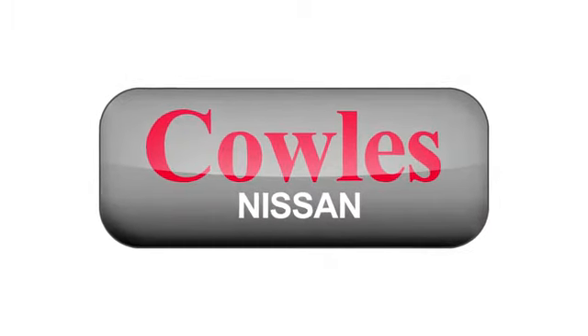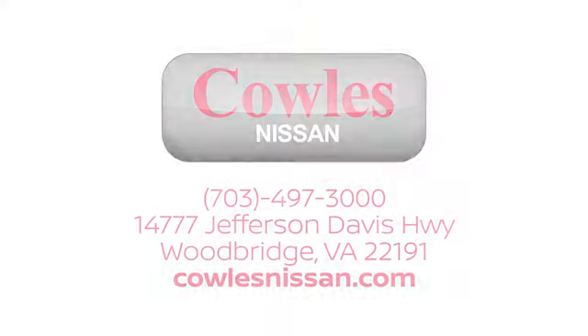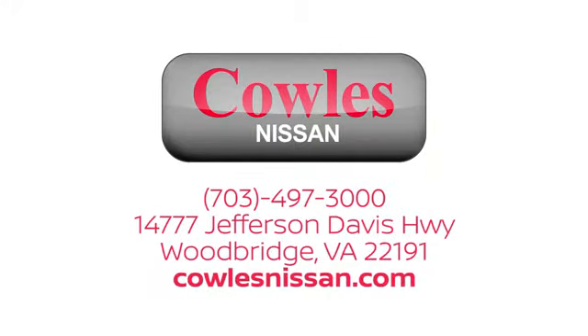You're not just a number at Kohl's Nissan, you're a family member. We work hard to make owning a new vehicle easy, fun and affordable. We're conveniently located at 14777 Jefferson Davis Highway in Woodbridge.